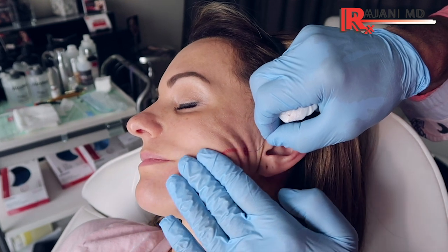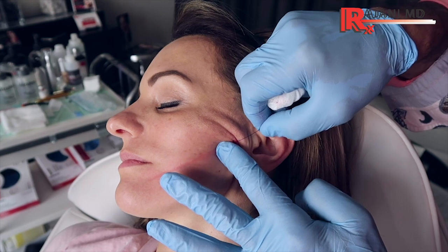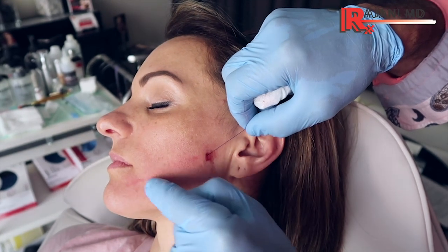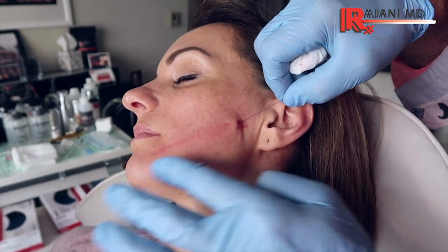Now let's go to barb threads. Barb threads have little hooks on them. This is what everyone wants — thinking they'll just get threads and won't need filler, neuromodulators, or skin resurfacing. It doesn't work that way; threads work in combination with everything else. The barb thread is thicker, but by two months it's lost its strength, and by four to six months it's gone. You've built collagen in a lifted manner — that's the idea. Typically about eight barb threads are used for a lift, and I like to repeat them at six weeks to three months.